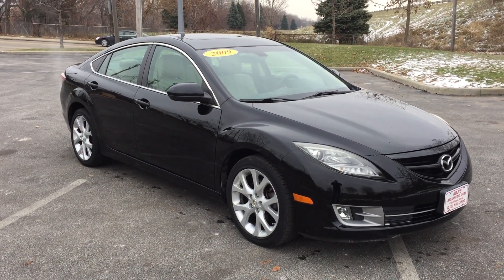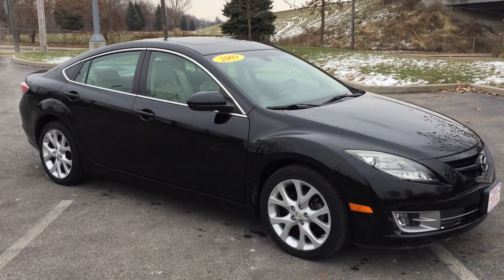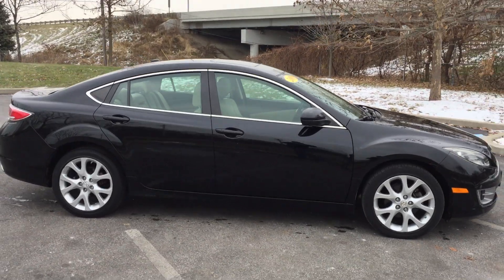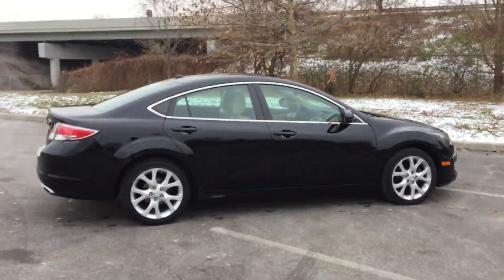Here's another very nice car at ARJs. It's a 2009 Mazda 6. This has got a clean Carfax — you can check that out online at arjsauto.com. All of our vehicles come with a free Carfax report.